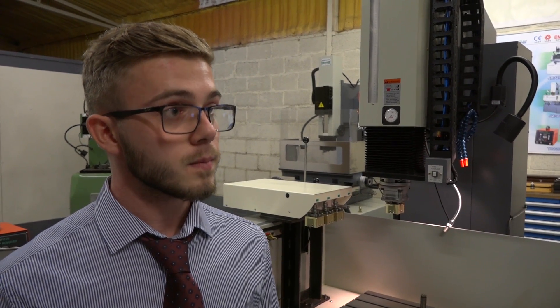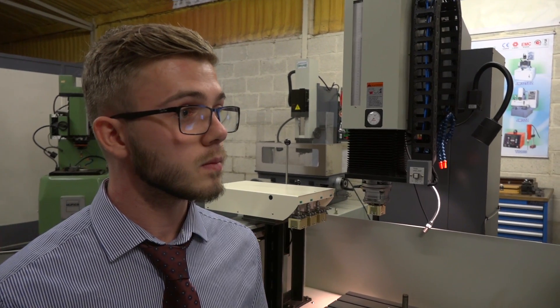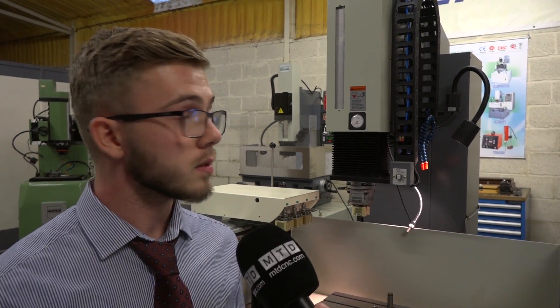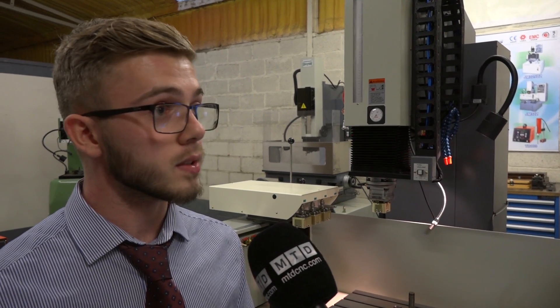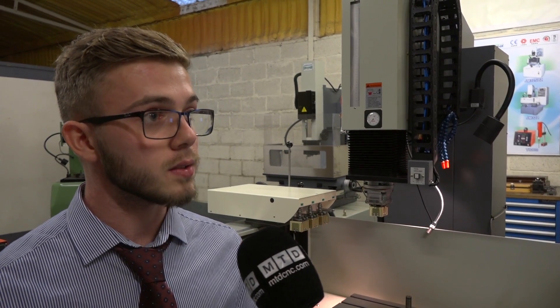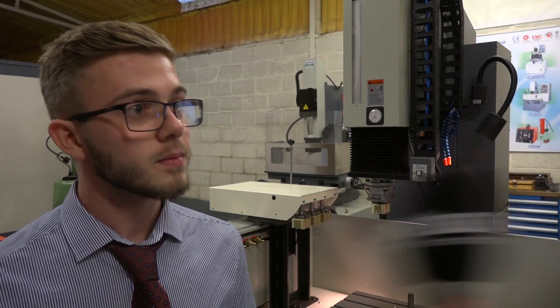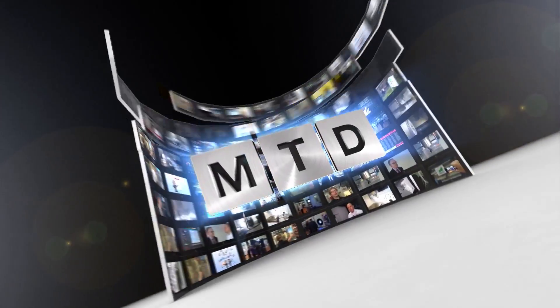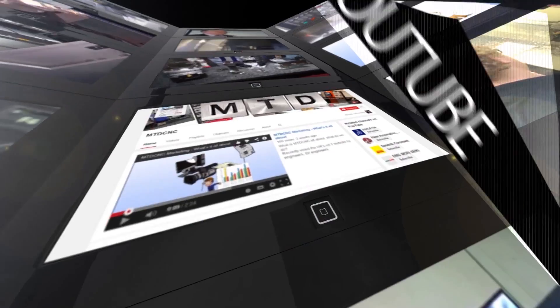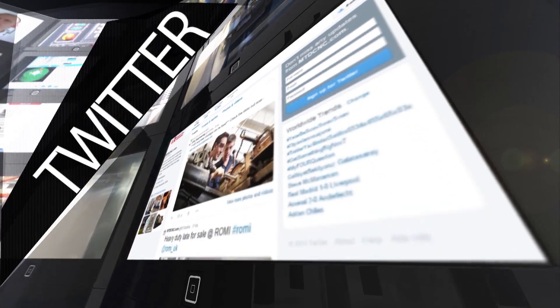So we're aiming this special offer at manufacturers that might have spark erosion requirements or might have Joe Mars machines already — would that be correct? Yes, that's correct. This is the most advanced CNC machine, so if you have this machine it will do everything you could want it to do. Ryan, thanks for your time. Thank you. For more videos, products and news, go to mtdcnc.com or follow MTD online on Twitter.